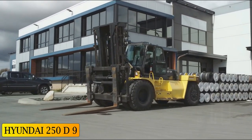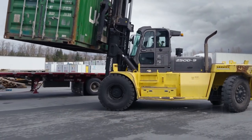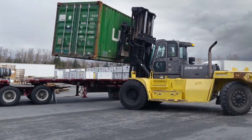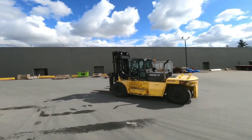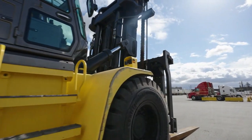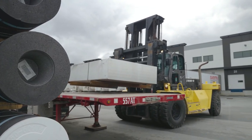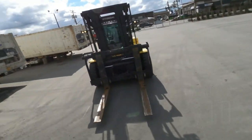At number 7: the Hyundai 250D9. Manufactured in the United States, the Hyundai 250D9 is a forklift with great power and acceleration, designed for high travel speeds and featuring a comfortable and spacious cab. It can be used for heavy-duty work on difficult terrain with the steepest slopes.